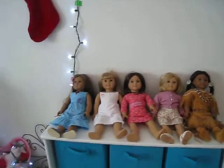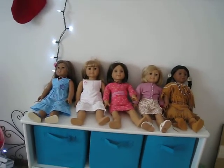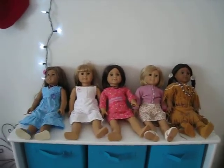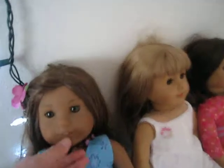Hey guys, today I'm going to be doing a video on my five American Girl Dolls. So my first American Girl Doll is Kanani.